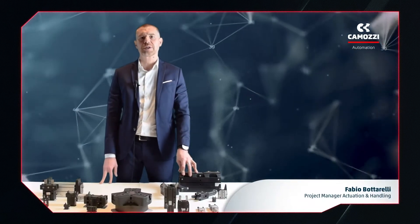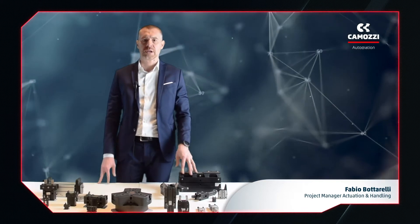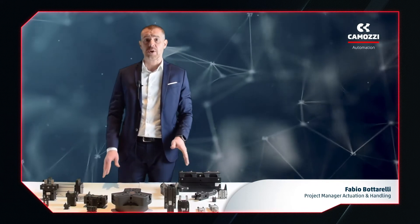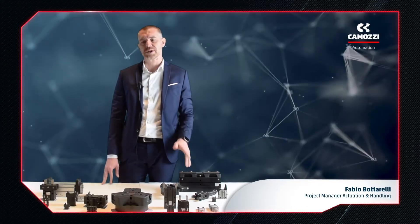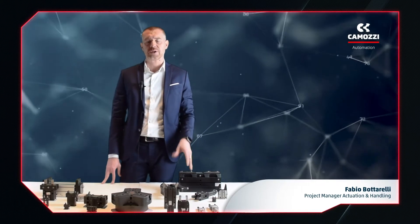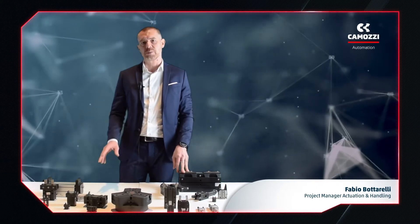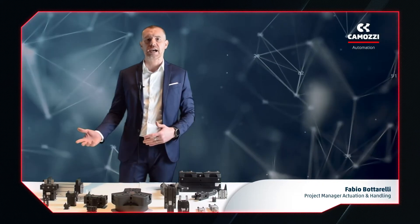Hello everyone, my name is Fabio Bottarelli and I'm the Product Manager for Actuation and Handling at Camozzi Automation. Camozzi has developed many products for the handling sector and today I would like to talk to you about our pneumatic grippers. These can be classified according to type, characteristics or application.